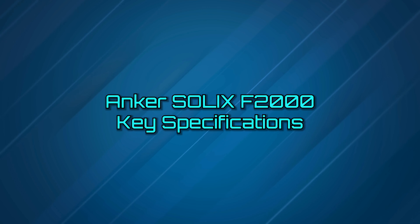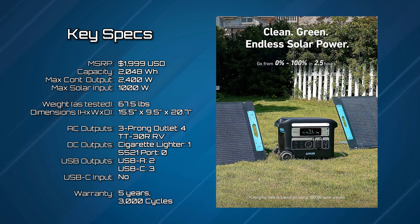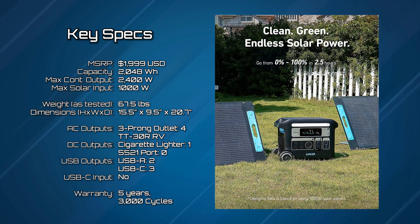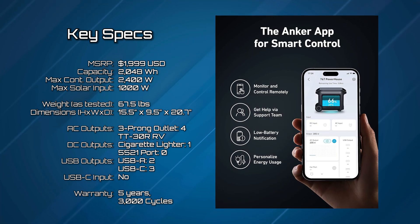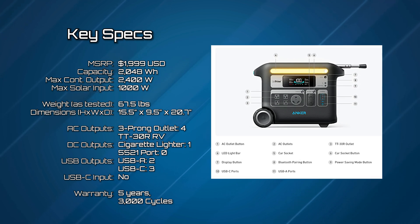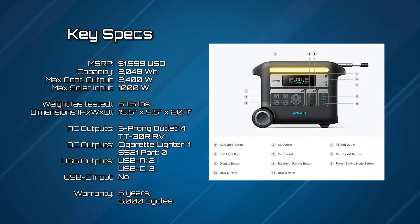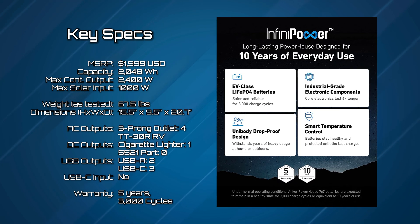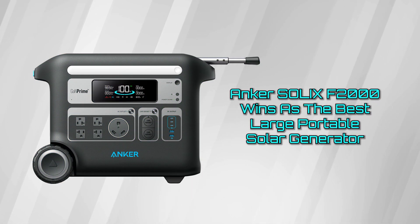Let's go over the key specs of the Anker Solix F2000. MSRP starts at $1,999 USD, capacity is 2,048 watt-hours, weight as tested is 67.5 pounds, max solar input is 1,000 watts. AC outputs are four three-prong outlets plus a TT30R outlet for RVs. DC outputs are two cigarette lighters. USB outputs are two USB-A's and three USB-C's. This unit comes with a five-year warranty rated at 3,000 cycles. The Anker Solix F2000 has been rated the best large portable generator on our list.